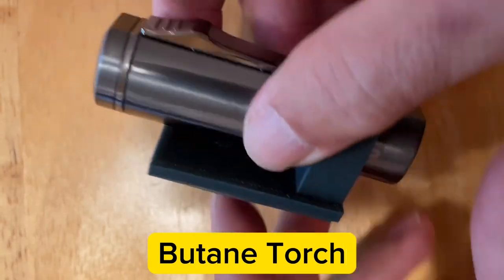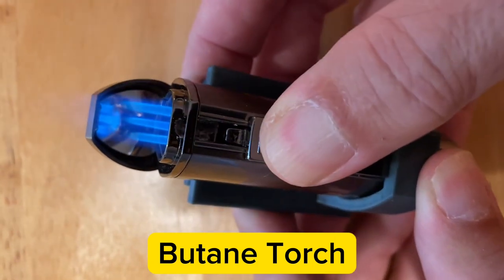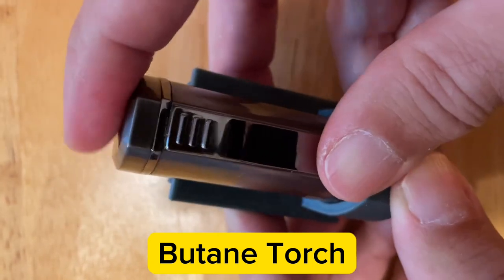Mini butane torch has an adjustable flame, ignition button, fuel level window, and it's refillable.